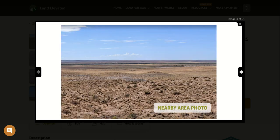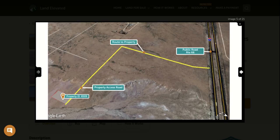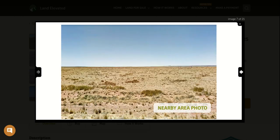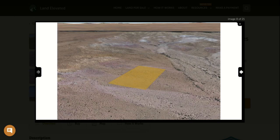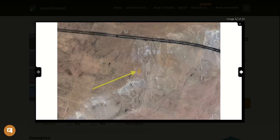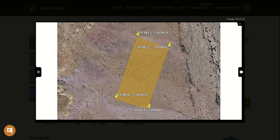This is an off-grid property. You are not going to have utility hookups at the property. However, the zoning here is going to allow for almost any type of building. It does allow for camping for up to 30 days, tiny homes, mobile homes, manufactured homes, modular homes, single family homes of course. So you can really build exactly the way that you would like on this rural desert property.